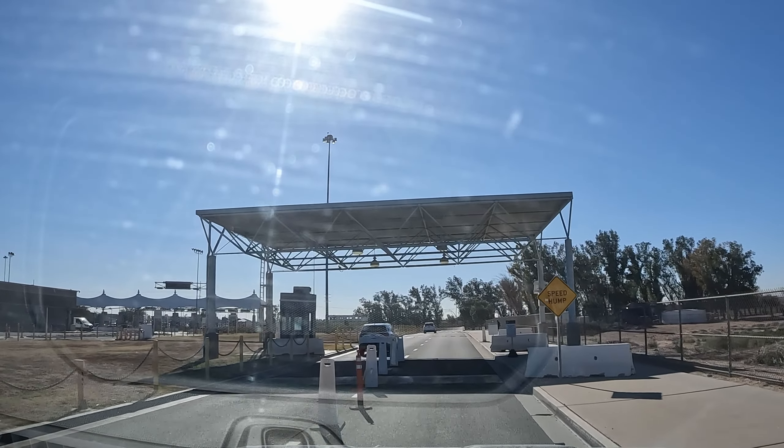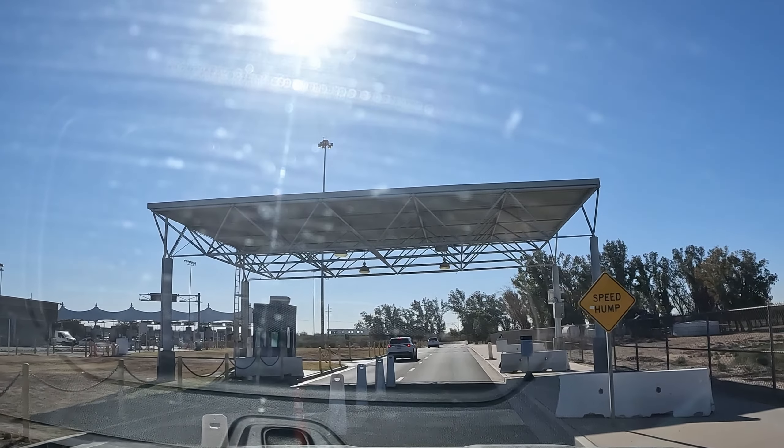The morning has moved pretty quickly, a little too quickly for us to keep up with the videos, but we are at the border now. We're crossing at Mexicali East, going into Baja, and I guess we'll see if we have our ducks in a row. I think we do, but time will tell.